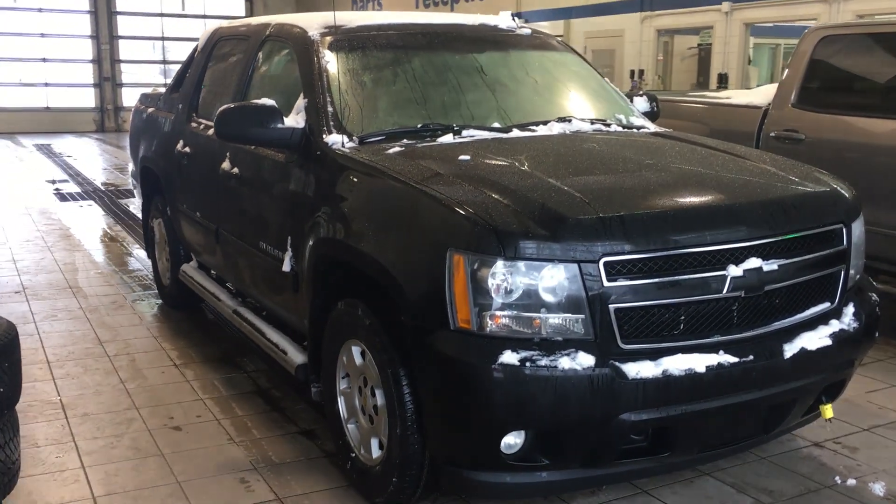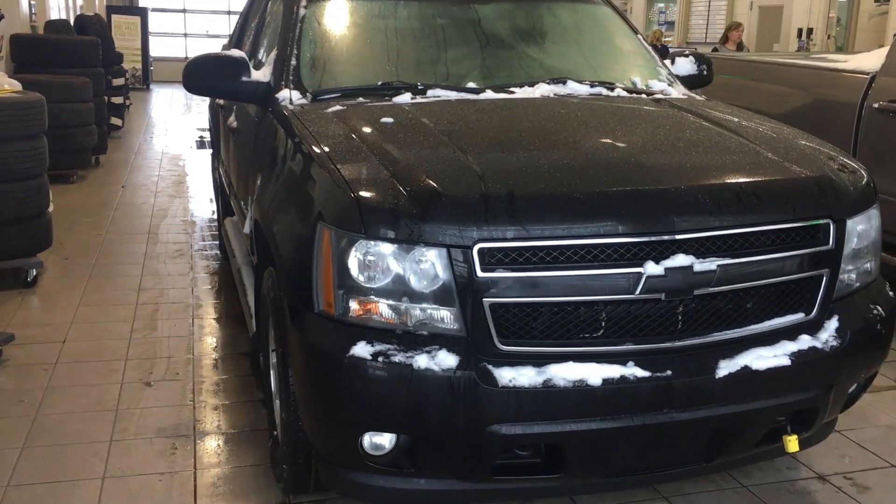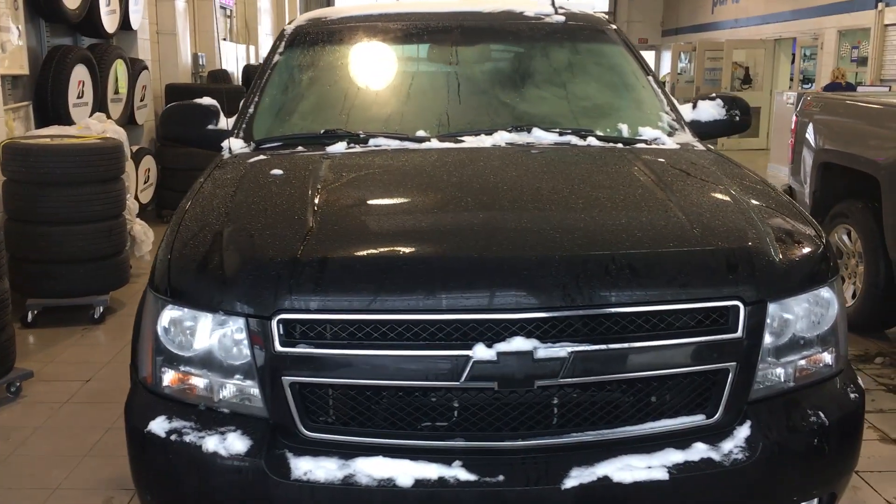Hello everyone, welcome to Lakewood Chevrolet. My name is Kayla. Today we're going to do a walk-around on this 2011 Chevrolet Avalanche. This is the four-door crew cab in black. Under the hood is a 5.3 liter V8 engine coupled with a six-speed automatic transmission.